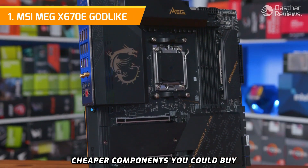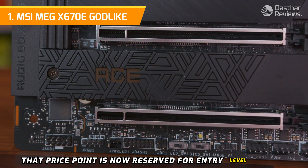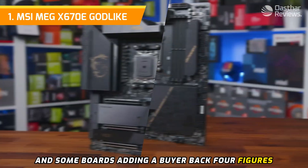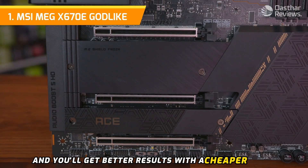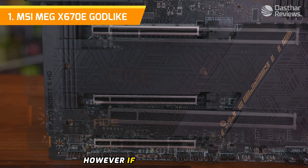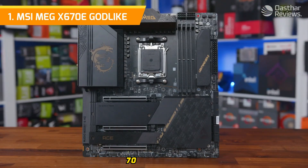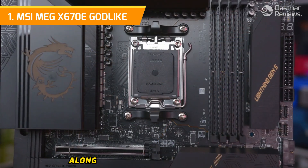Number one: the MSI MEG X670E Godlike. Motherboards used to be one of the cheaper components you could buy, often costing between $100 and $250. That price point is now reserved for entry-level boards, with mid-range components costing $400 to $500 and some boards setting a buyer back four figures. Spending GPU prices on a motherboard isn't exactly sensible, and you'll get better results with a cheaper board and putting the difference toward a better graphics card or processor. However, if money is no object and you insist on having the best AMD board available, we point you to the MSI MEG X670E Godlike.